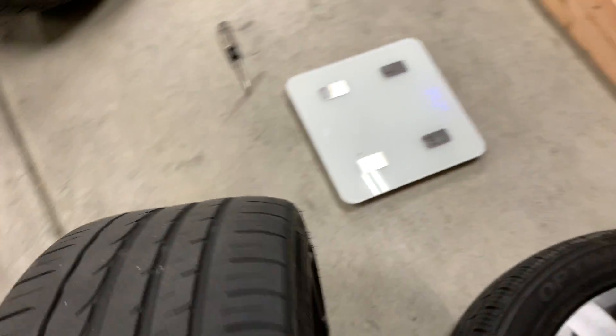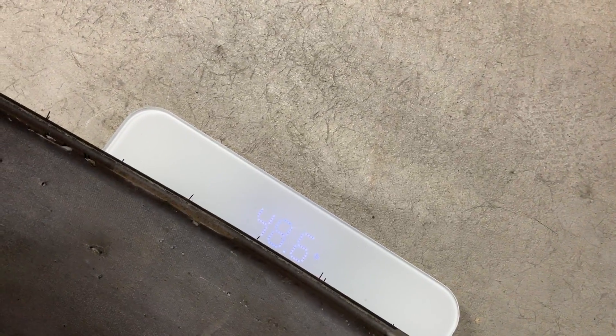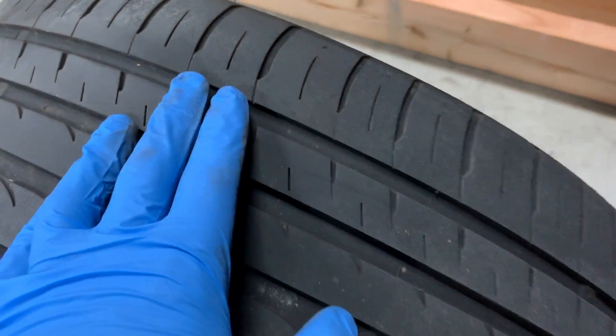Now let's grab the 18-inch wheel. I already know it's going to be heavier, just not sure by how much. We'll let the scale zero, put this on... and there you go — this one is almost 50 pounds. So 47.6 pounds — almost 10 pounds more per wheel.